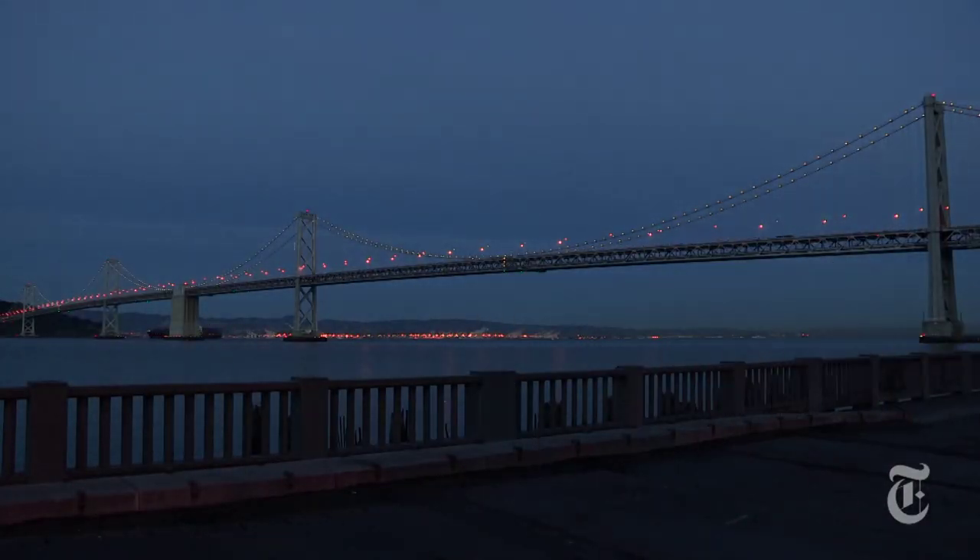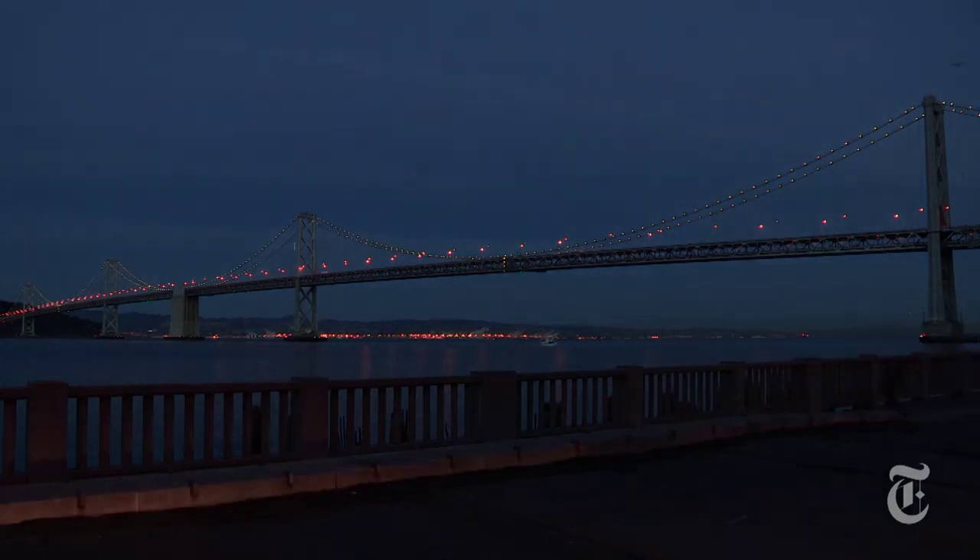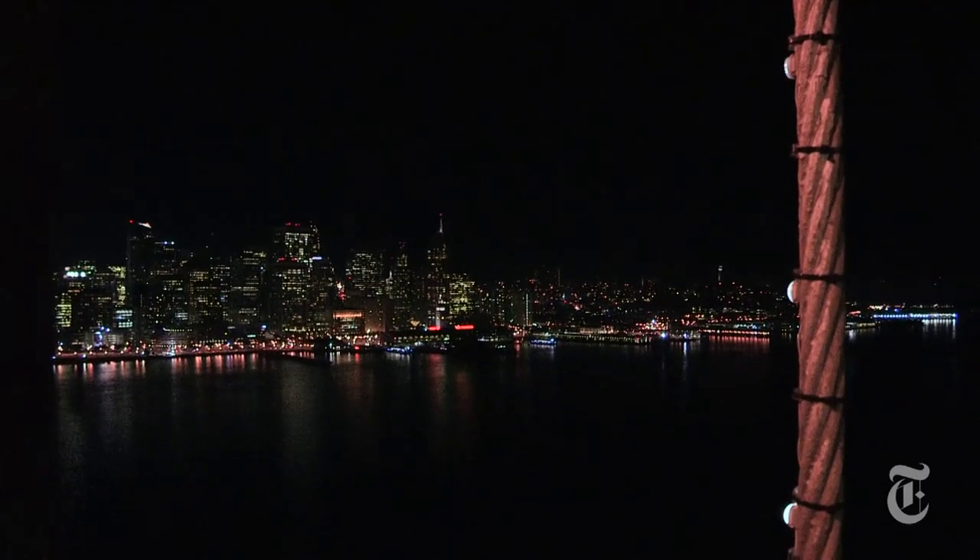The Bay Bridge, which connects Oakland and San Francisco, has long been overshadowed by the iconic Golden Gate Bridge. But for the next two years, the nights will belong to the Bay Bridge, thanks to 25,000 computer-controlled LED lights dancing along its suspension cables.